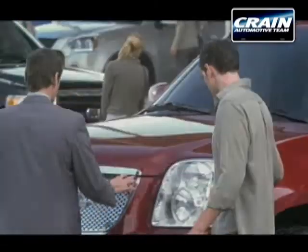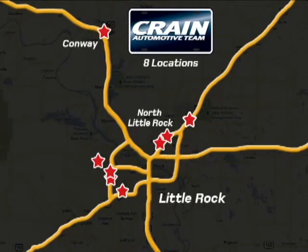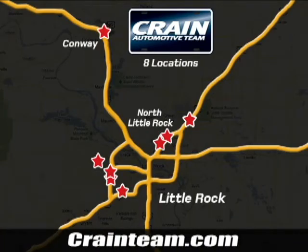Visit us anytime at craneteam.com. Go, go, the Crane Team's got them! Craneteam.com